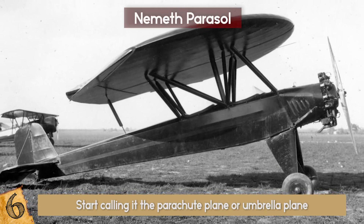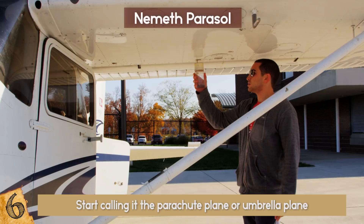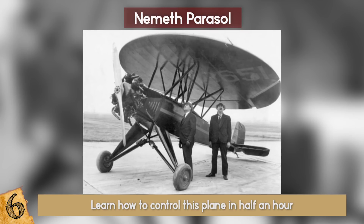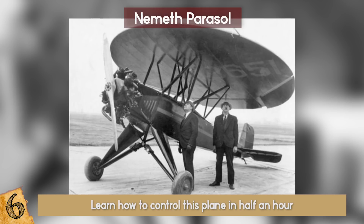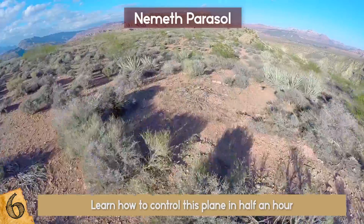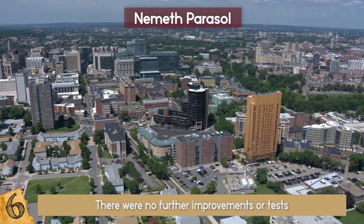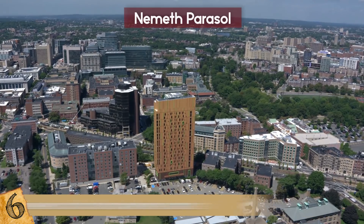The round saucer-like wings were 15 feet long, and people also called it the saucer plane. According to Nemeth, people who had never flown could learn to control this plane in half an hour. During testing, the plane reached 135 miles per hour and landed at just 25 miles per hour, and could even gently parachute to the ground. It was extremely stable, and it is a shame that there were no further improvements or tests.